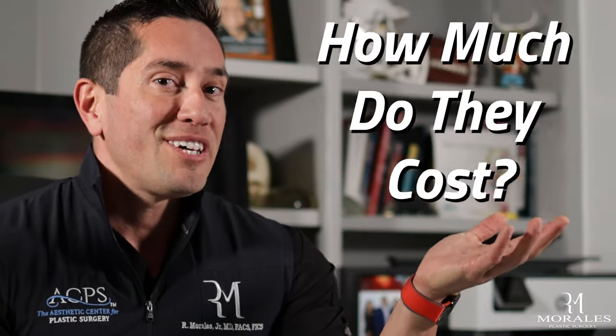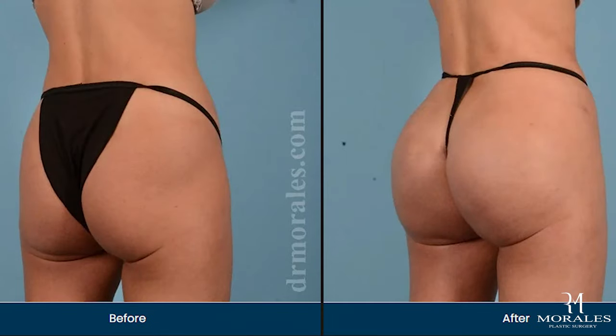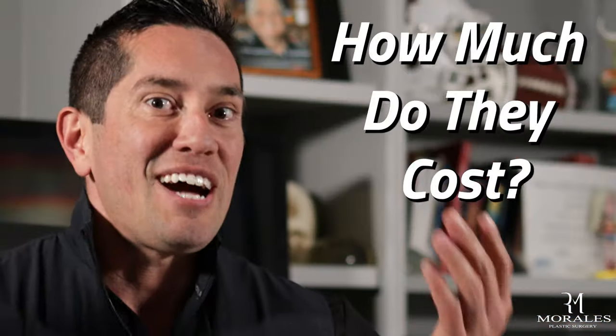Butt implants — how much do they cost? This is a super hot procedure now in the United States, and I get a lot of questions about it. It's one of my specialties, and the biggest question I get is: how much does it cost?